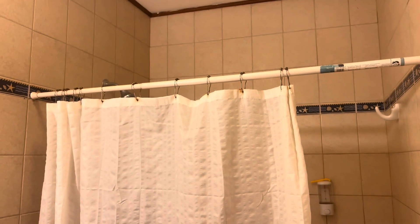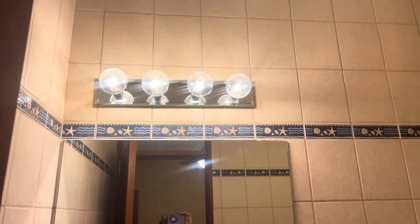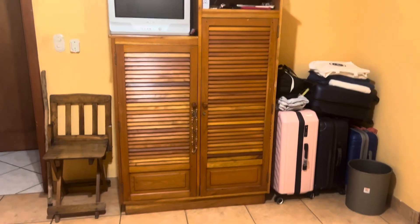Nice shower. So everything is very nice in here. No exhaust fan, but I don't know if one could be added or not. You've got a very nice shower and lots of space in this room. It has its own dresser and stuff here. So lots of space in this very big room.